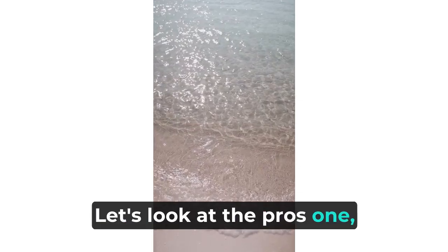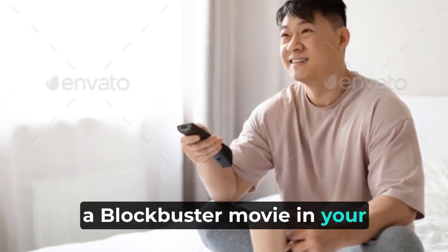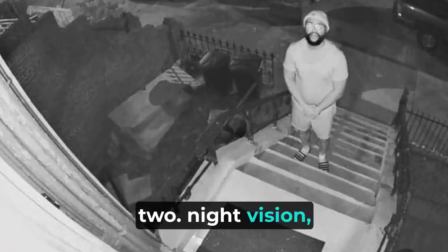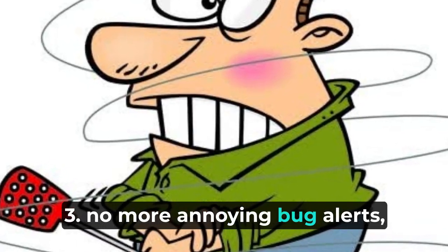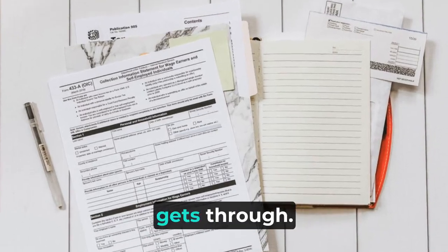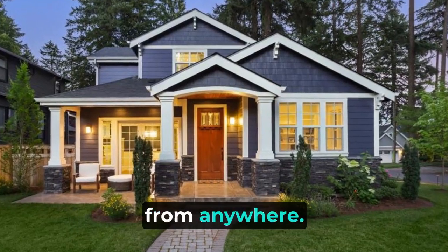Let's look at the pros. Super clear videos, like watching a blockbuster movie in your pajamas. Night vision that's so cool it's like having your own personal light show. No more annoying bug alerts — only the important stuff gets through. You can keep an eye on your house from anywhere.